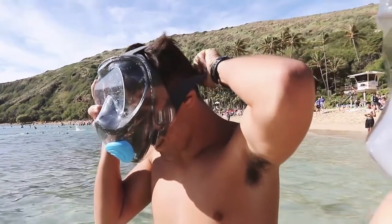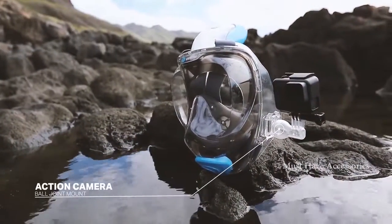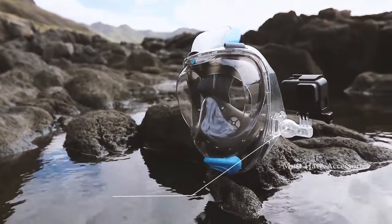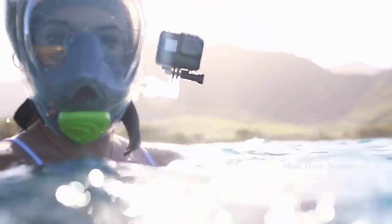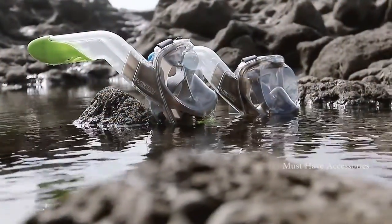The mask is secured by a dual comfort strap system for a customized fit that doesn't pinch or pull on your hair and scalp. We've also designed an action camera mount so that you can easily capture and share your experience. All these features combine to make the SV2 the most unique, user-friendly snorkeling product ever.